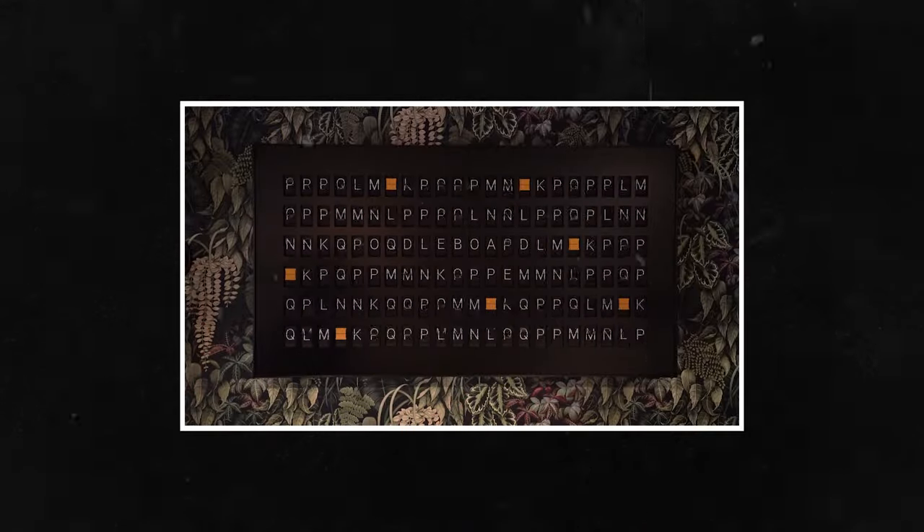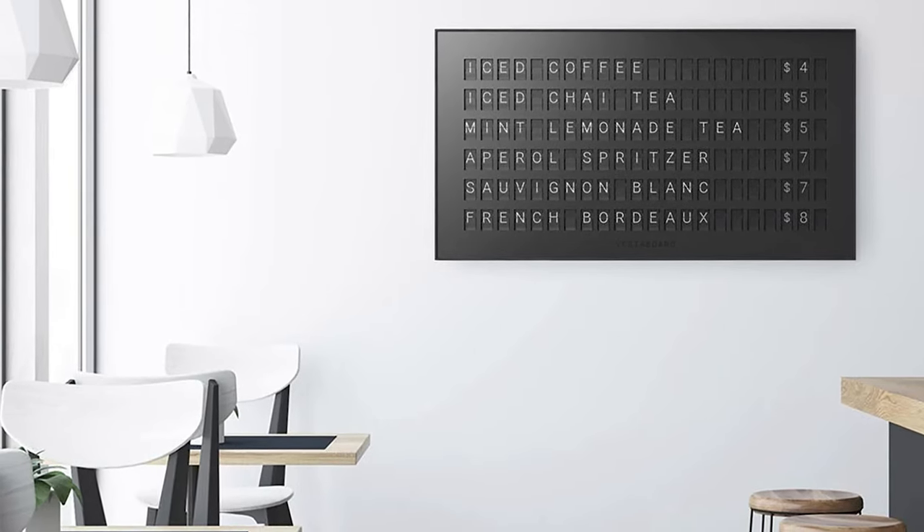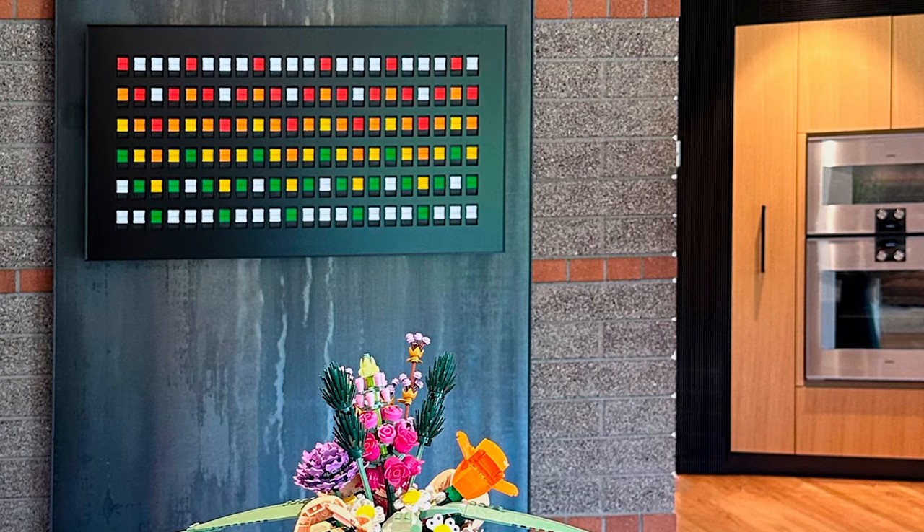It's a digitized version of those displays that you can control through an app where you can have it display whatever message you want. And honestly, it just looks so cool.